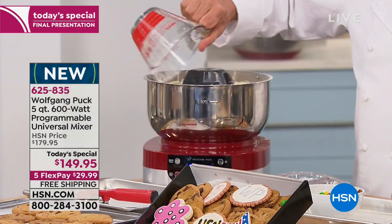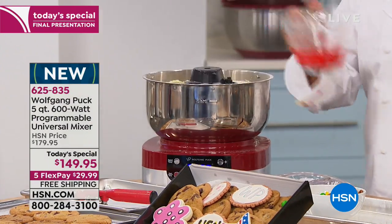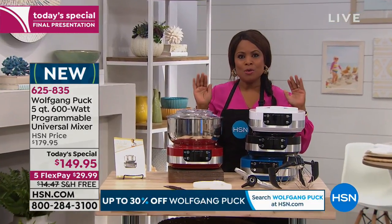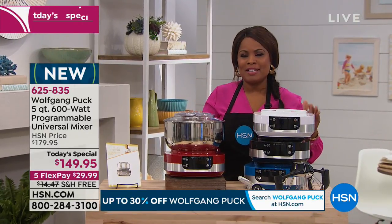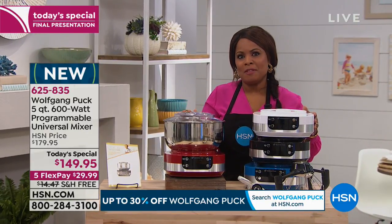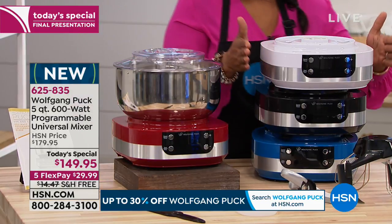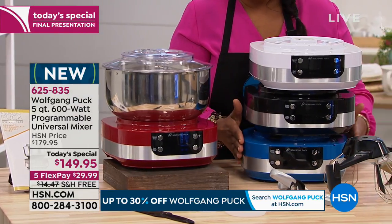We're going to get a quick update for everyone. Here are all your colors if you'd like to order. This is it — no more shows. Final chance at the price, final chance at the free shipping and the flex pay of less than $30.